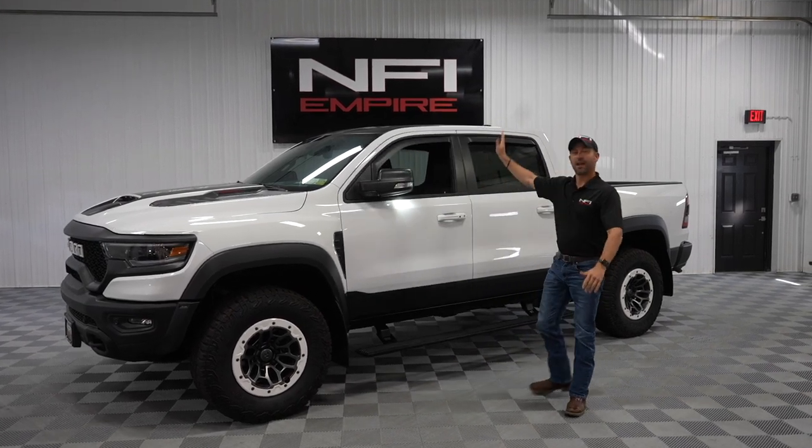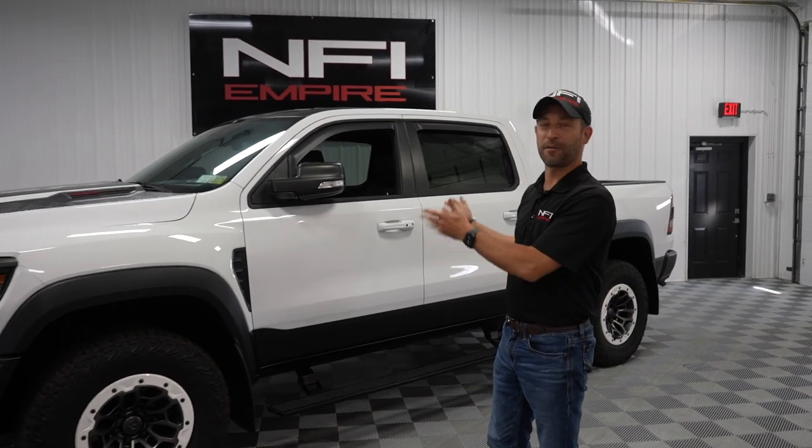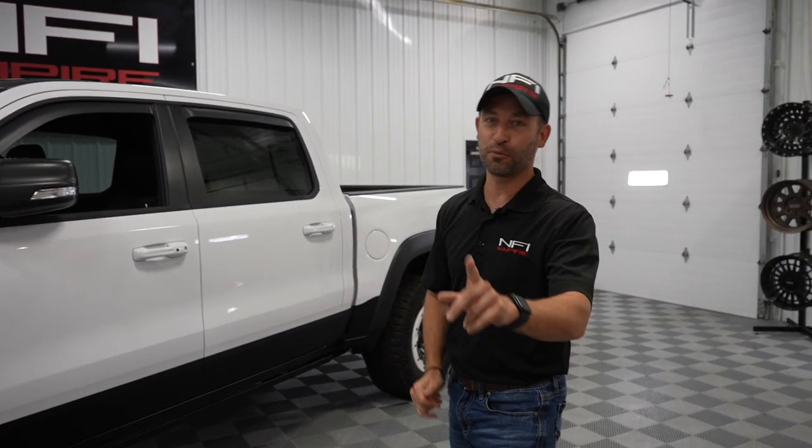Hey guys, this is Dan from NFI Empire introducing a brand new consignment offer. This is a 2021 Ram TRX — the first true super truck out on the market.